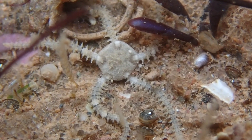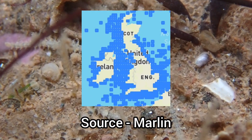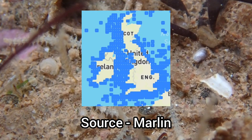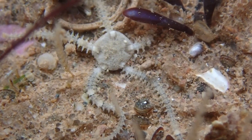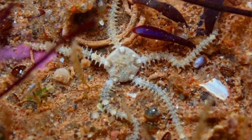Dwarf Brittle Stars are highly abundant across the UK, only being absent on a stretch of coastline in the east of Scotland. This species is a deposit feeder, collecting particles with its arms, and a suspension feeder via trapping detritus in mucus.